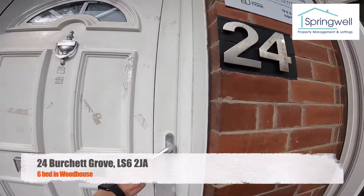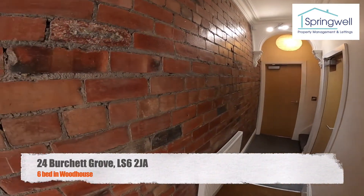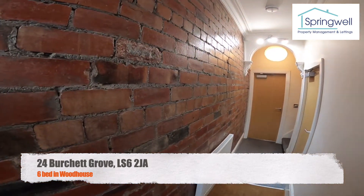Hi and welcome to our video tour of 24 Burchett Grove, our six bed property in Woodhouse.